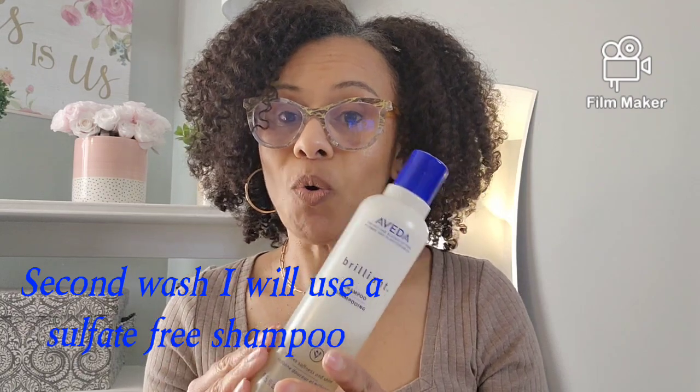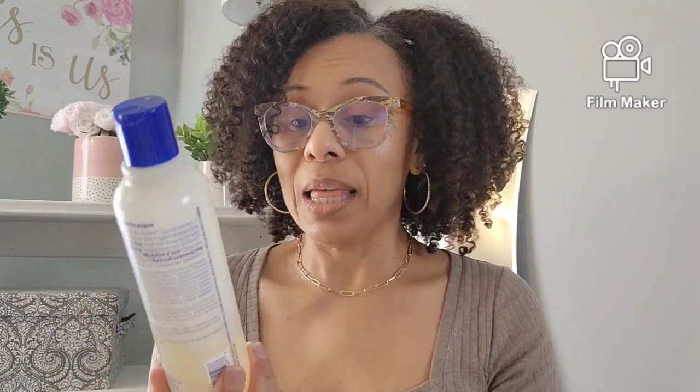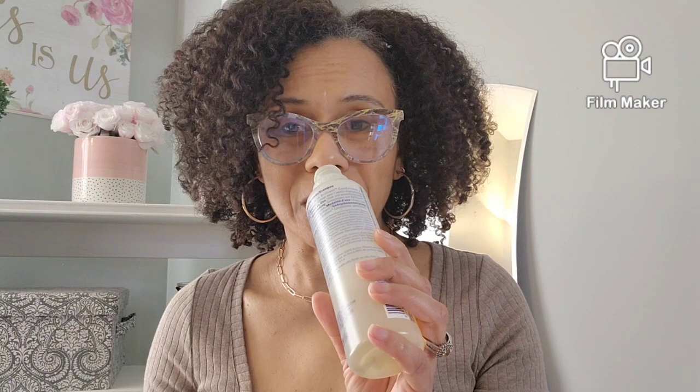After rinsing, I'll go in with my second cleanse with a moisturizing shampoo. But this one right here lathers up and cleanses my hair. I love to pull my hair apart when I'm cleansing and run my fingers through. This one has kind of an earthy smell — like an Aveda smell, I guess. I love to use this one.